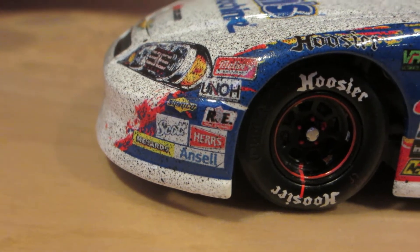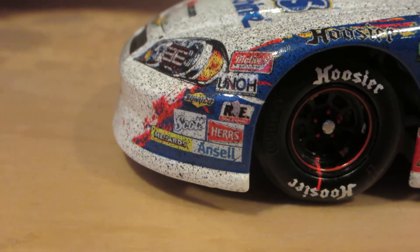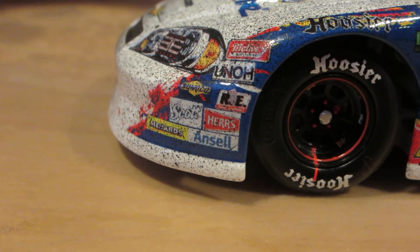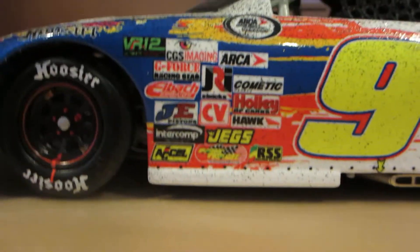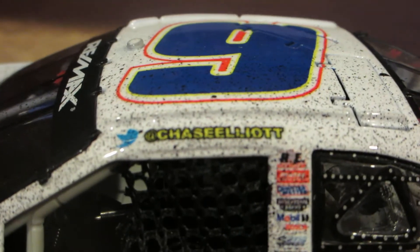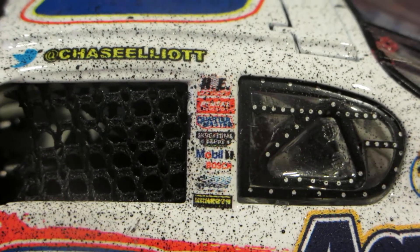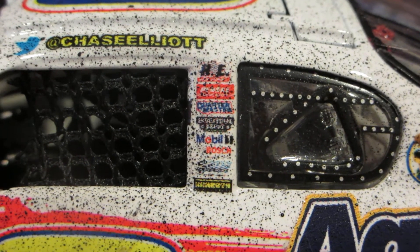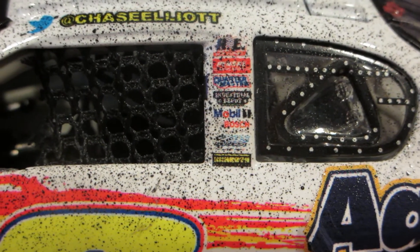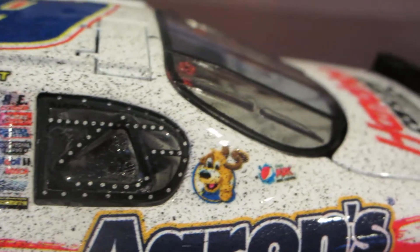And then the usual contingencies. There's something I can't quite read there. Above that: UNOH, Sunoco, Racing Electronics, Scott, Ansel, Hertz, and Menards — the usual contingency sponsors for ARCA. On the A-post, Chase Elliott's Twitter handle. On the B-post, Racing Electronics, Mobile One, and a bunch of others that I cannot read because of the amount of rubber buildup on this car.